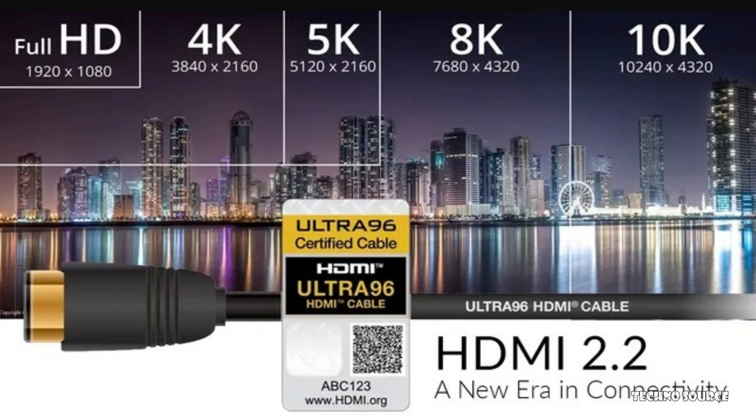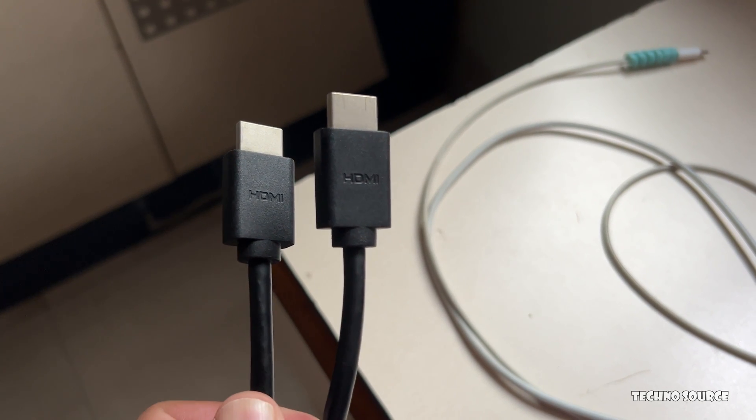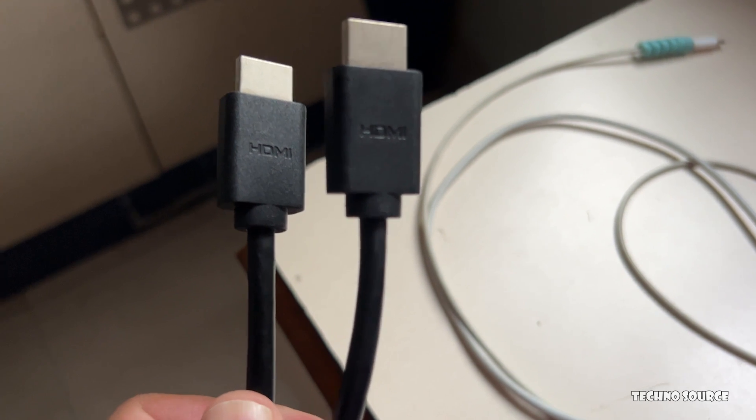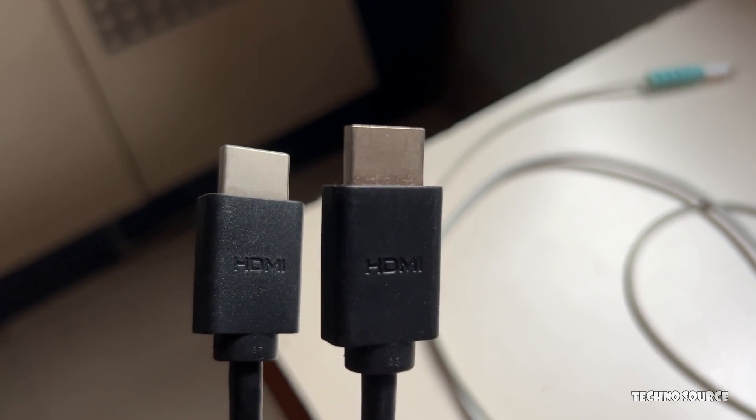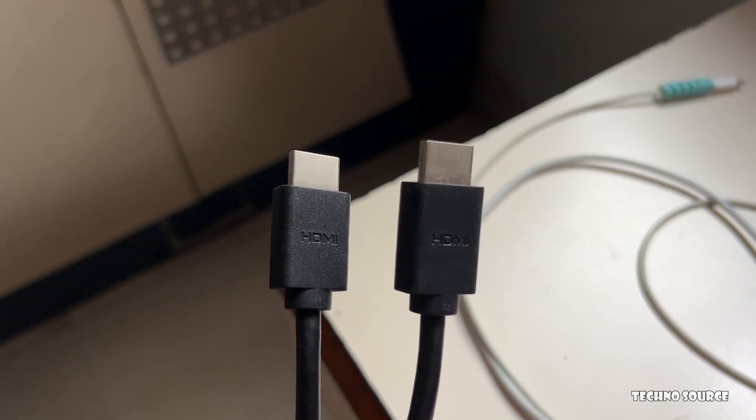It's important to know that while HDMI 2.2 is here, it might take a little while before you see products with it everywhere. Manufacturers don't have an urgent need to implement it immediately. The HDMI Forum is also launching an Ultra 96 cable, which will support that 96 gigabits per second speed, so you'll know exactly what you're buying.